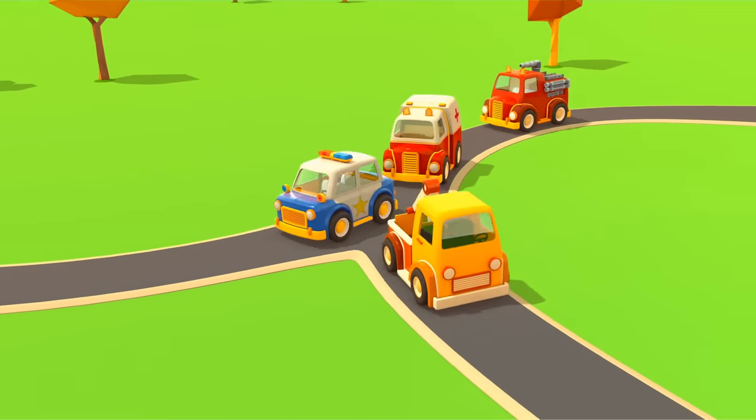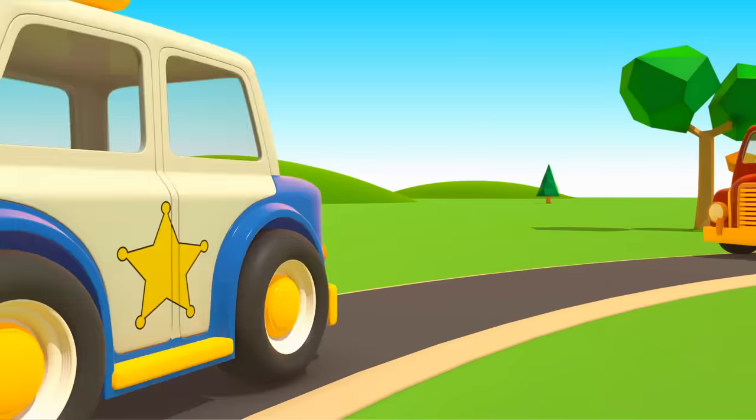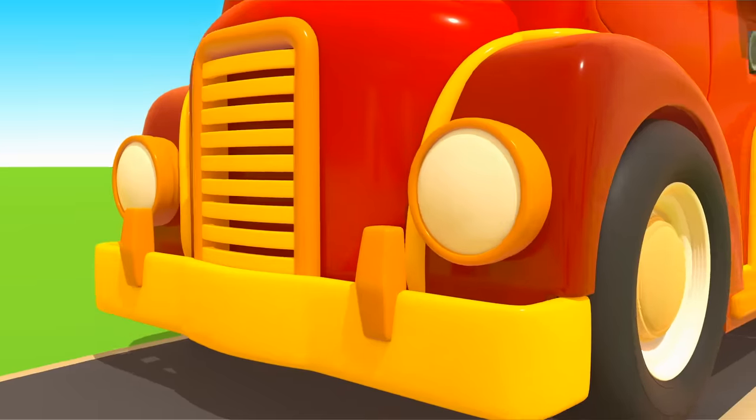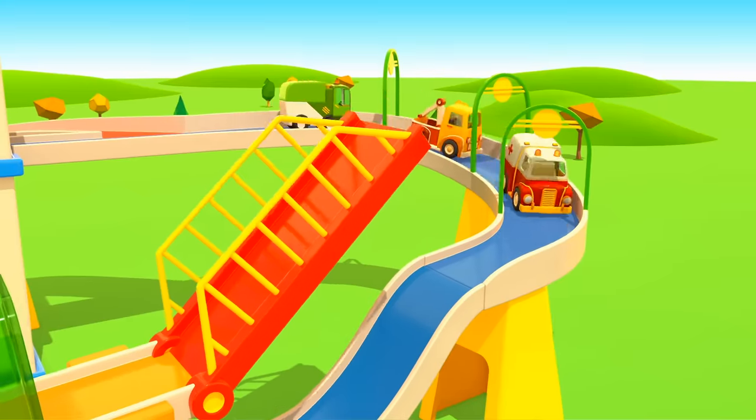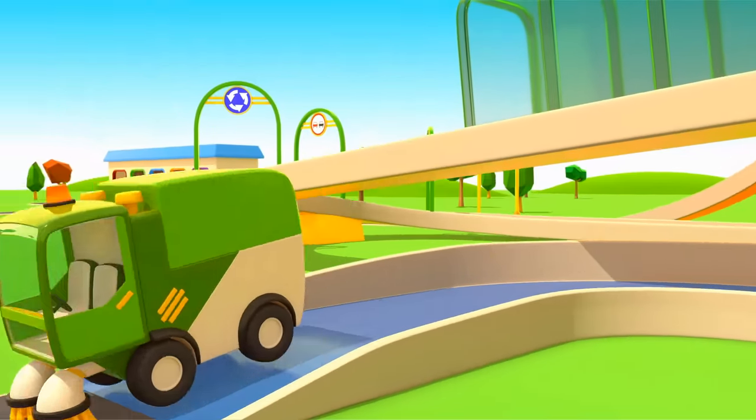We ride along and then together sing a song. Cars, cars, cars, cars, made of many moving parts. Sing and they'll hear, beep and steer, and take you to high gear.